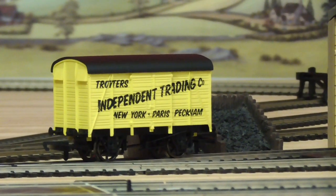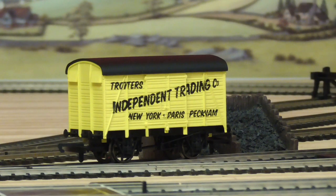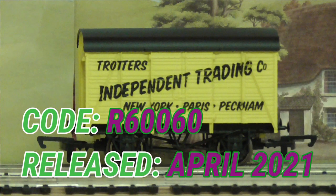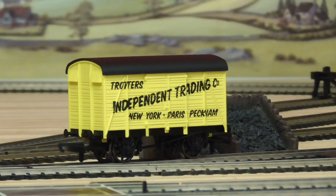Hi guys, today I will be reviewing this special wagon. This is the Hornby Only Fools and Horses van — I think it's a vent van, a Southern one. It's in BR yellow, so this could possibly be era four or five or even later. This was announced a few months ago and I was really excited about it. It's a collaboration with the Only Fools and Horses appreciation society, and I think it's limited to a thousand units.